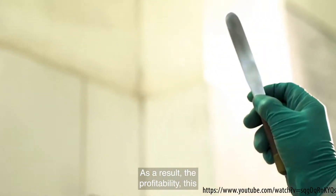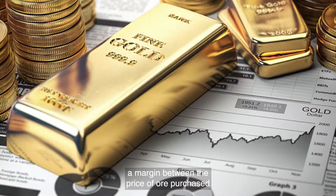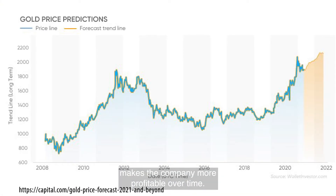As a result, the profitability of this business really depends on primarily two factors: the margin between the price of ore purchased and the market price of gold — the higher the margin, the better — and throughput, the amount of ore processed. The higher gold price environment also encourages more artisanal or small-scale miners to bring in that ore, which makes the company more profitable over time.